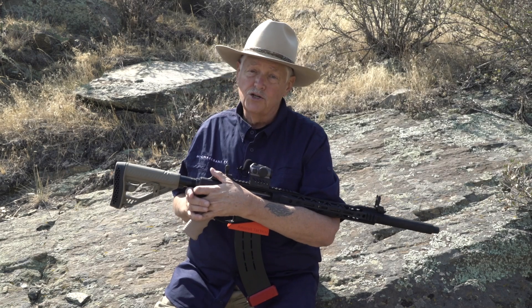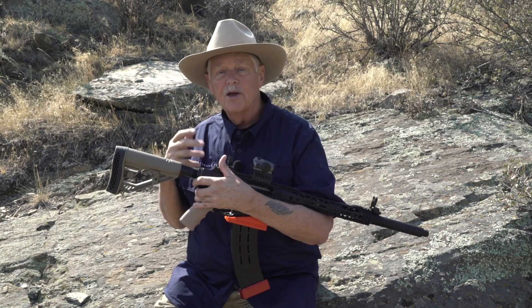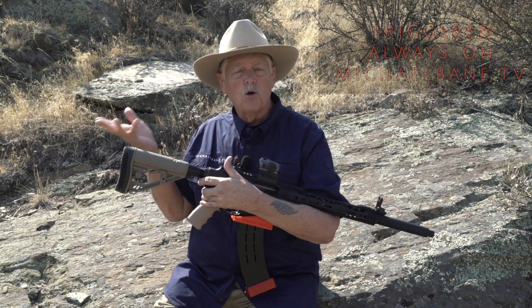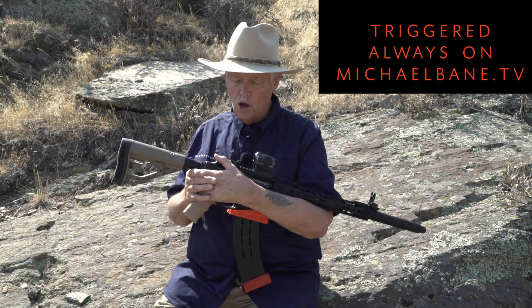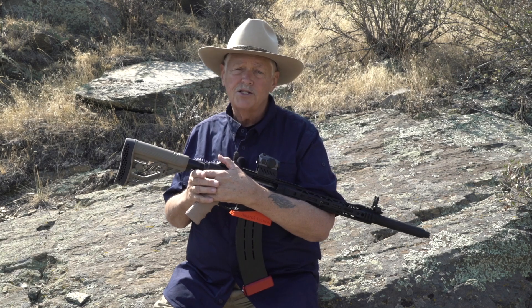I hope you guys enjoyed this. Martin and I have been friends for so long that that interview ended up running 50 minutes or an hour, because there's a lot we had to talk about. So anyway, I'm Michael Bain. You can find us at michaelbain.tv, you can find us on YouTube, you can find us all over the place. And until next week, you guys stay safe.